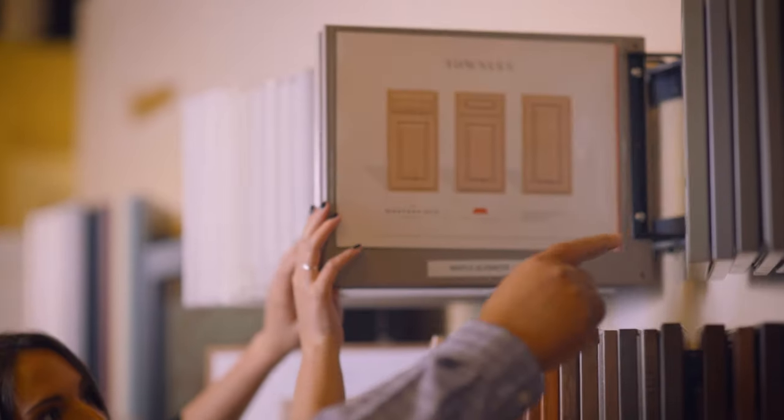Here at Signature Kitchen and Bath we have a four-step process. The first step would be to schedule a discovery meeting, which can be virtual or in the showroom.